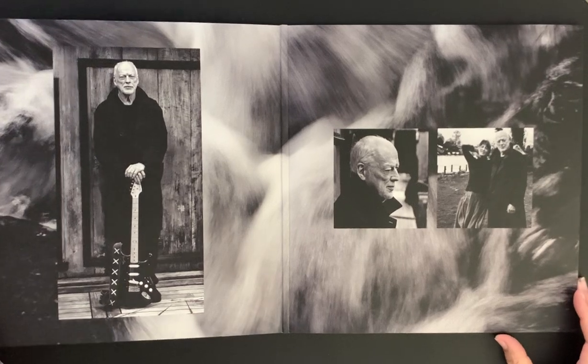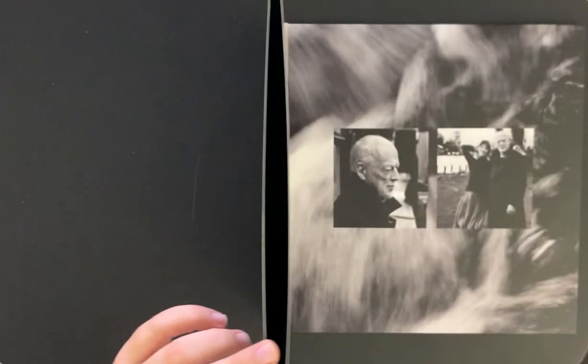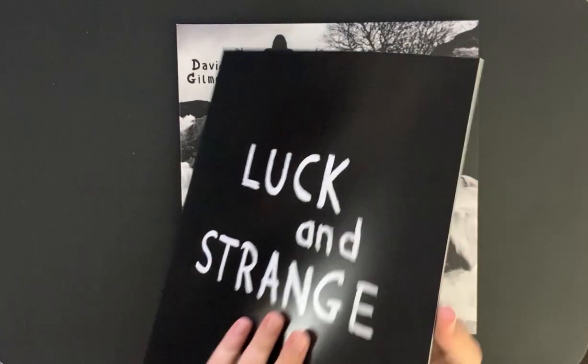Nice pictures of David there, and on this side — oh, this is really nice. It comes with a really nice booklet. This is much larger than I thought it was going to be.